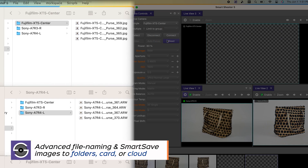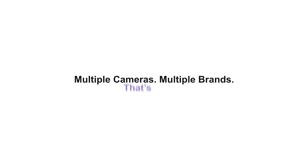Capture multiple shots for multiple angles simultaneously. That's smart.